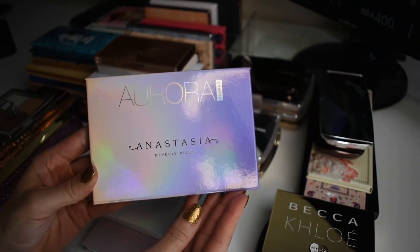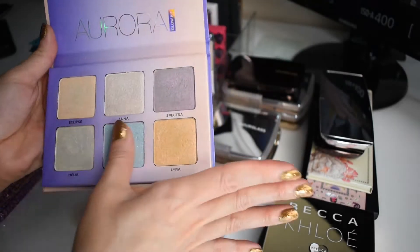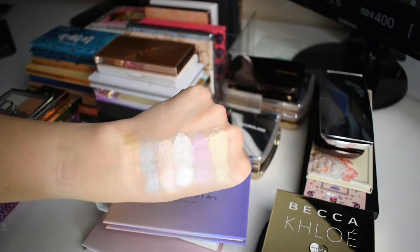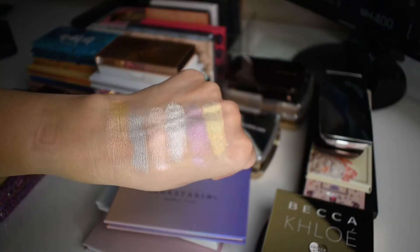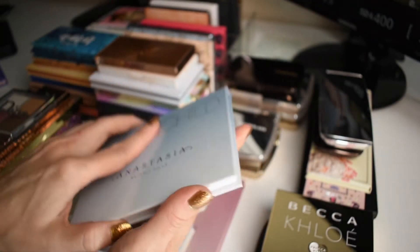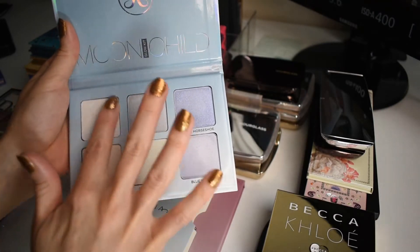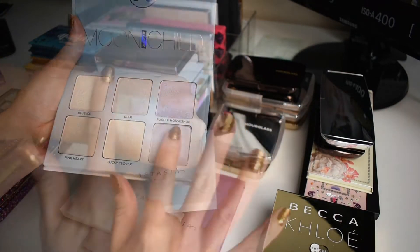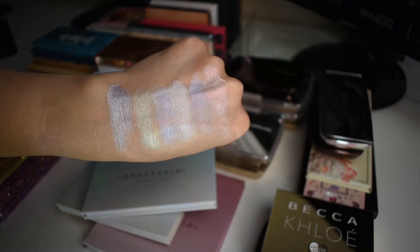Also from Anastasia Beverly Hills, I have the Aurora palette. This is a highlighting palette with six highlighters in various shades. Even though this looks like a crazy palette, there are definitely several shades in here that are fairly wearable, and you have the blue and purple that are a little bit more exotic — they give me beautiful inner corner highlights. Next, we have the Moon Child palette, another colorful highlighting palette. In here we have some more cool tone shades like whites, silvers, purples, but we also have like a green and an orange or pink shade. These highlighters are a little bit more exotic, but they're really beautiful, and these could be stunning inner corner highlights as well.